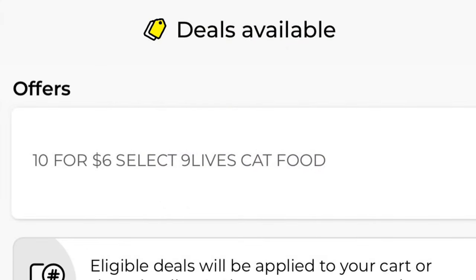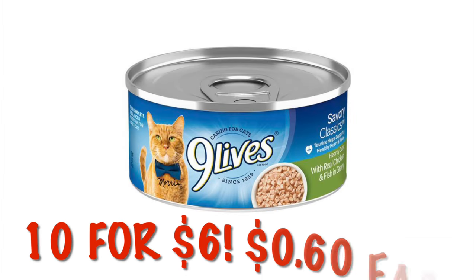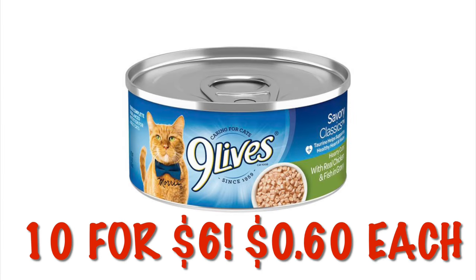Nine Lives wet food is on sale 10 for six dollars. There's no coupon or cash back on it, but it's 60 cents each so I think that's a pretty good deal.